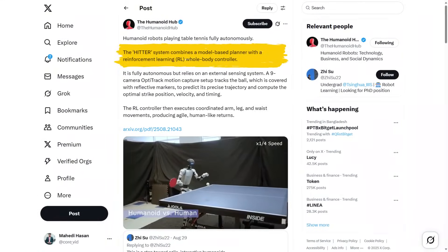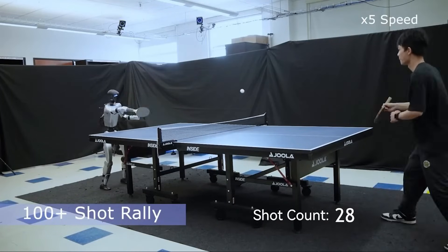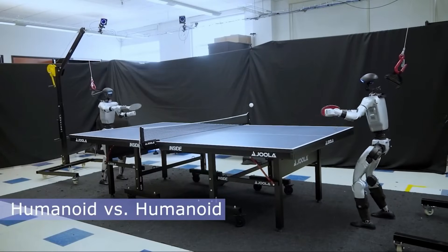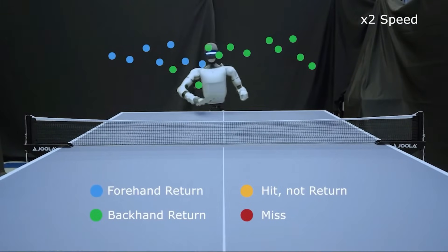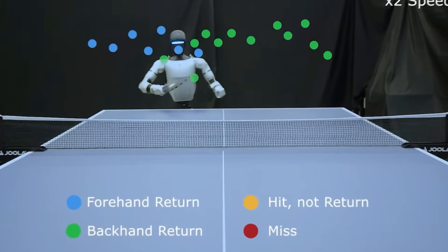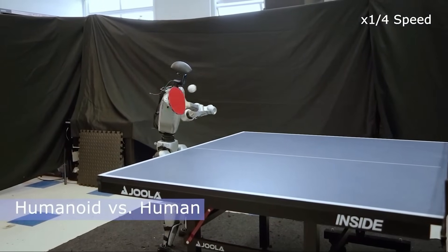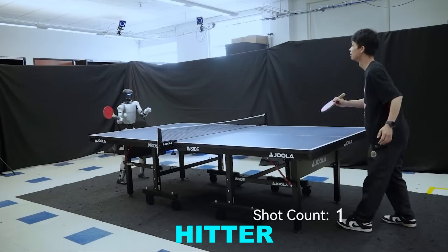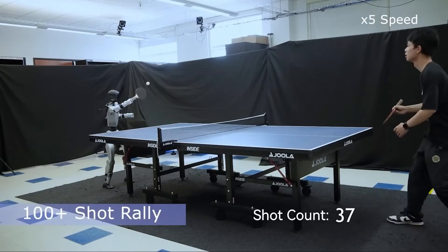UNITRI's G1 humanoid robot has just done something nobody expected. It played table tennis fully autonomously — not a pre-programmed arm swing, not a stage trick, but real-time rallies powered by advanced AI and whole-body coordination. This moment marks one of the biggest leaps yet in humanoid robotics, and the system behind it, called HITTER, is proving that robots are finally learning how to master human-level agility in one of the world's fastest sports.